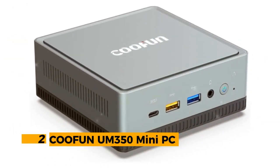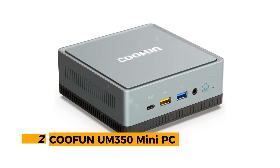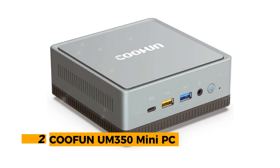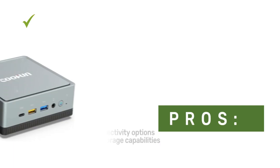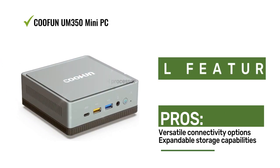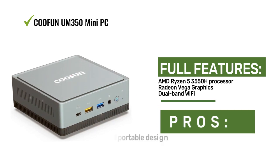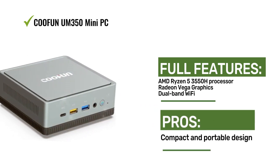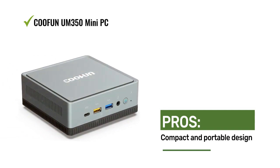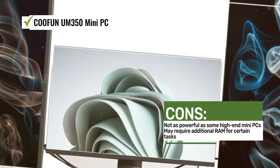Number 2: CUFONUM UM350 Mini PC. The CUFONUM UM350 Mini PC features an AMD Ryzen 5 3550H processor with Radeon Vega graphics, ensuring reliable performance for various computing tasks. It offers dual-band Wi-Fi and connectivity options like HDMI, DisplayPort, and USB-C, and includes a 2.5-inch SATA HDD slot for additional storage expansion.